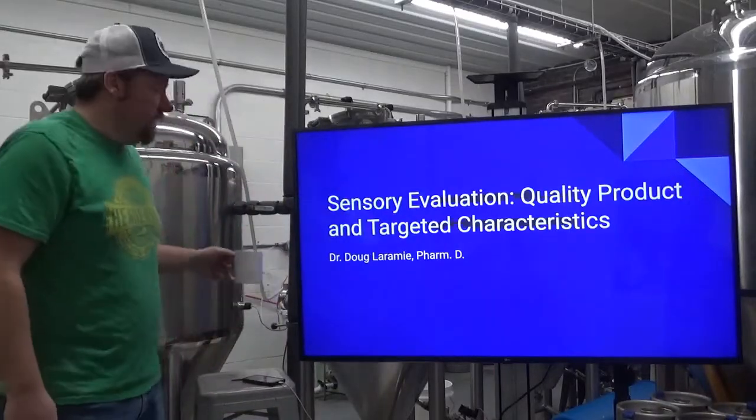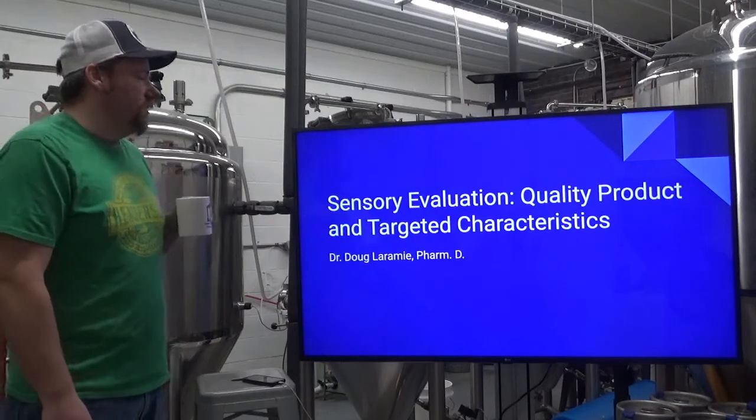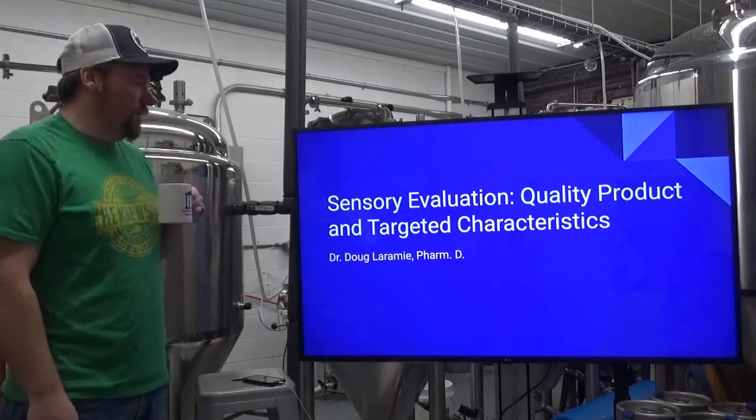Hello again everybody. Today we're going to talk about sensory evaluation, quality product, and targeted characteristics.